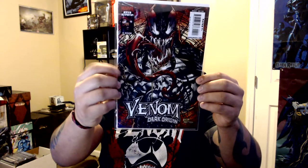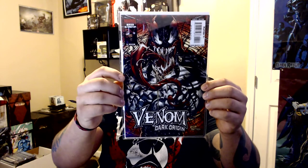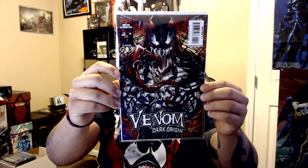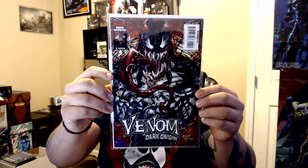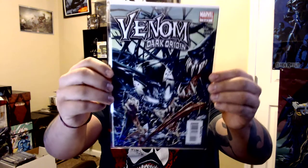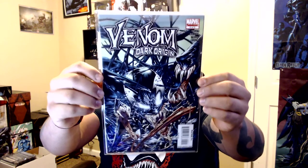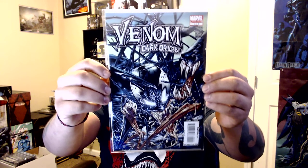And again from that young guy my age — two Venom books, the Dark Origin run. I actually have the graphic novel for this story — it's a good story if you're into Venom. Look at this coloring — it's incredible. This is number four of the Dark Origins run, and number five. He sold both to me for four bucks total because it was the very end of the con. Number four man, that cover is sick.